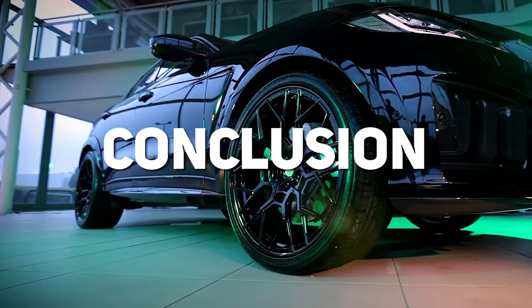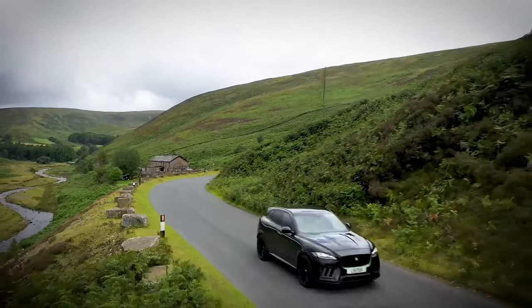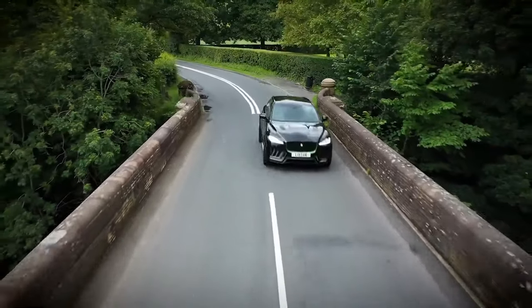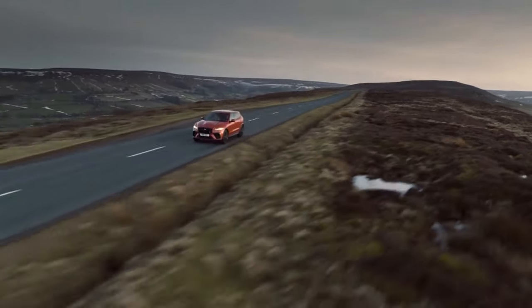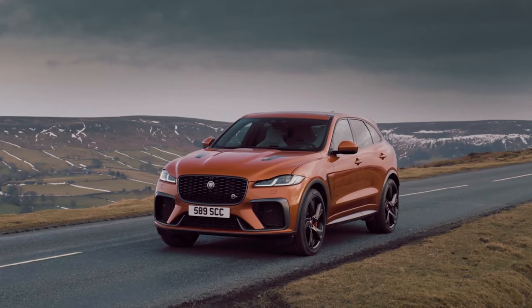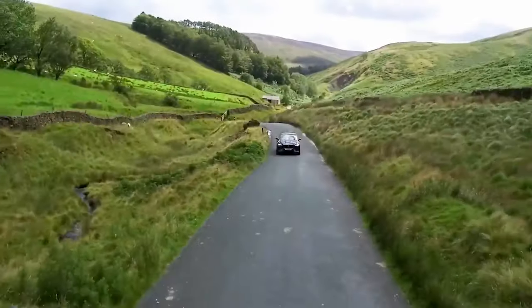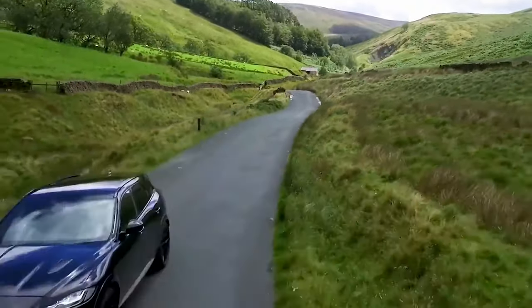Jaguar remains a notable brand in the automotive industry, popularly known for their highly efficient sports cars. Their tagline, 'the art of performance,' adequately describes the level of quality you should expect from them. Note that some of these cars don't have so many units out in the market — for instance, the Lister Stealth only has 100 units available for buyers.